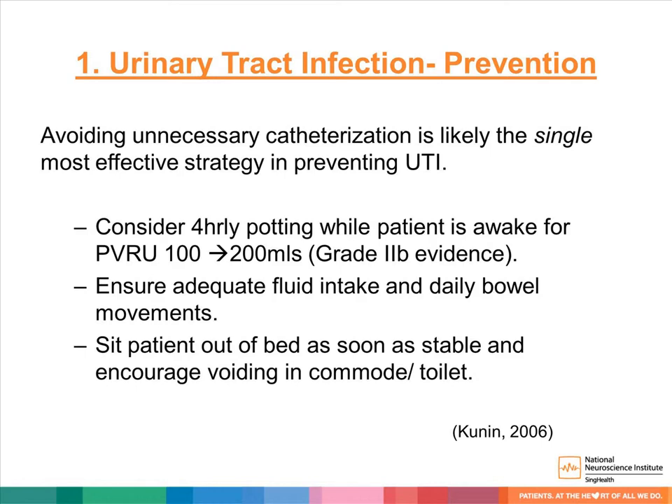Sit patients out as soon as they are stable and encourage them to void on the commode or toilet. Despite your best care, should your patient get a urinary tract infection, please treat them following standard hospital guidelines. We will now move on and talk about urinary incontinence.